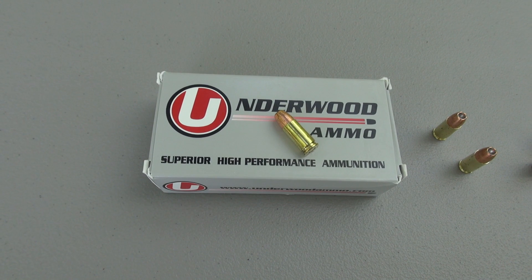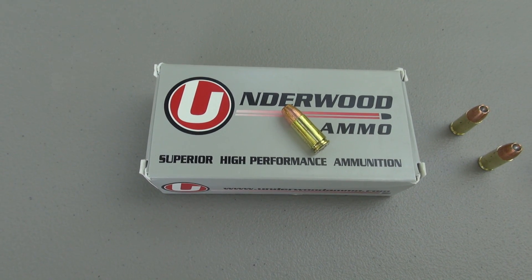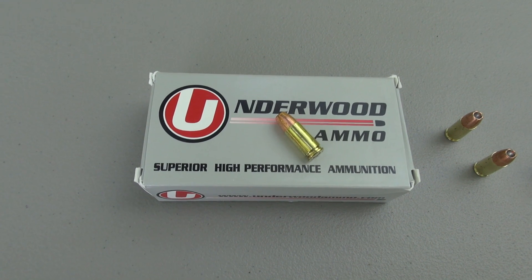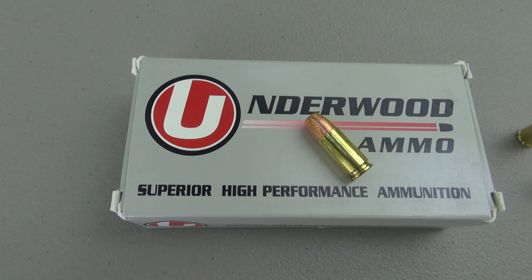Hey everyone, TN Outdoors 9. It's summer in Tennessee and I'm going to have to deal with the cicadas in the background, so let's put up with that just for a couple of minutes. But we're still going to have a simple penetration and expansion test of this product from Underwood Ammo.